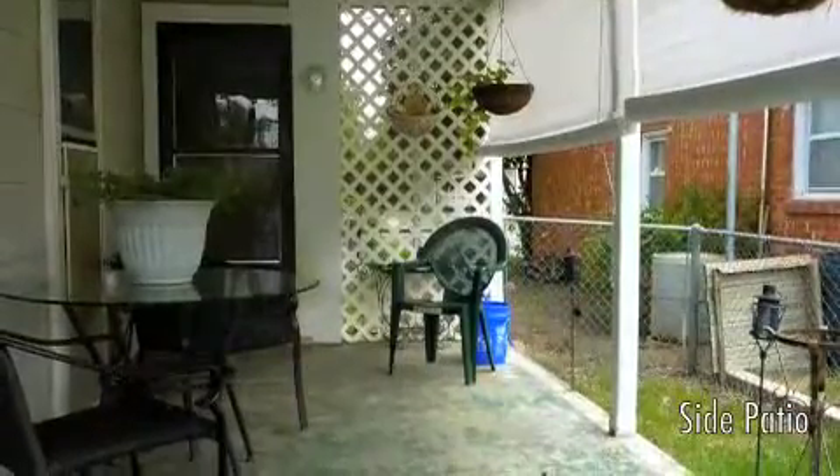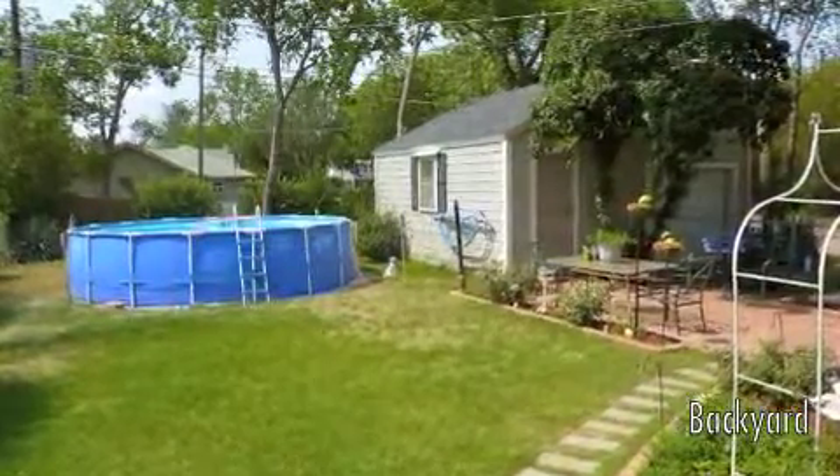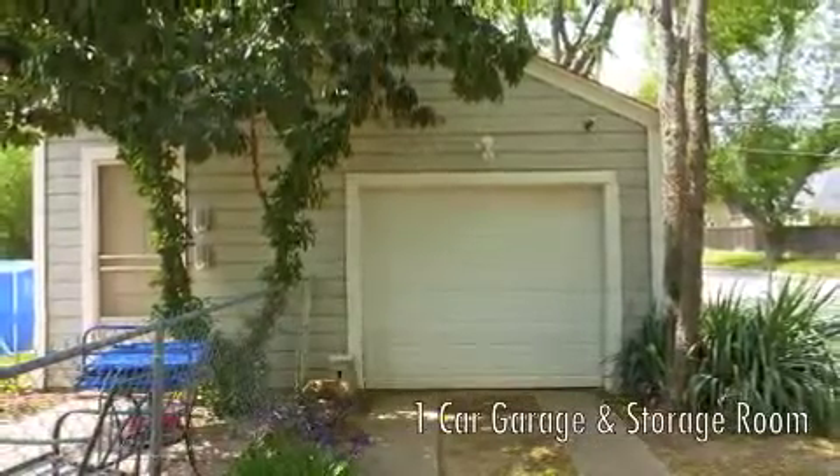Outside is the side patio and a great yard, all with a one-car detached garage and storage room.